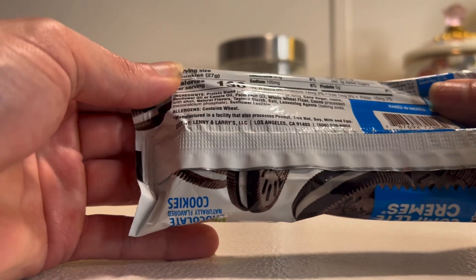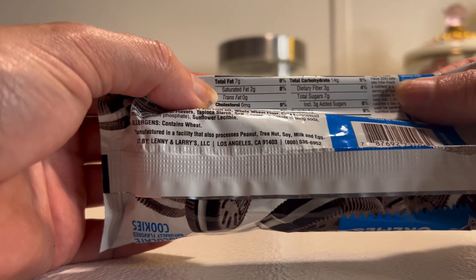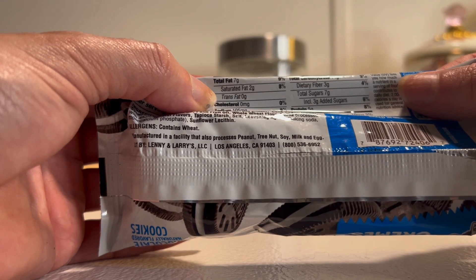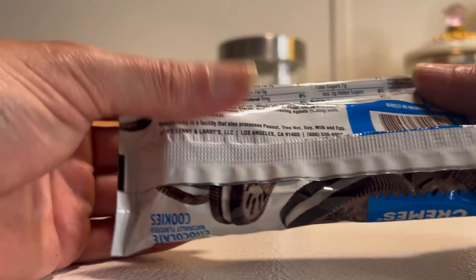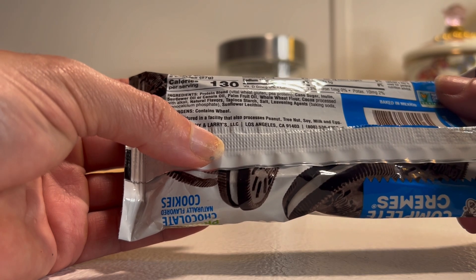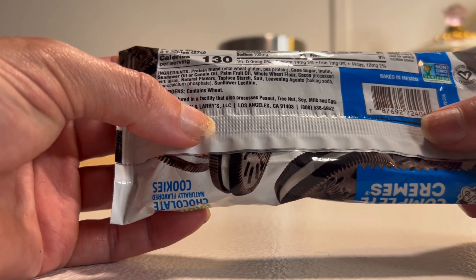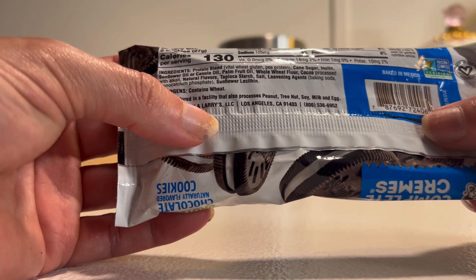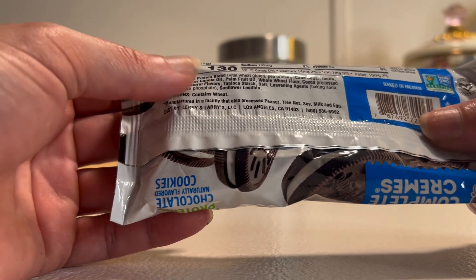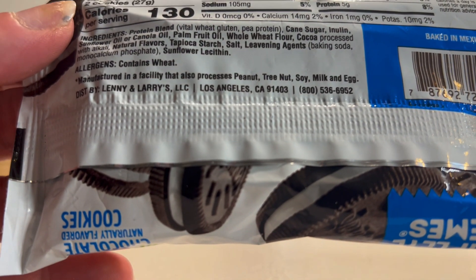Two cookies per serving, 130 calories, and there's three servings in here so there's six cookies. Seven grams of fat, low in sodium, carbohydrates 14 — subtract the fiber and that gives you 11 carbs per two cookies — and five grams of protein. The ingredients include a protein blend: pea protein, wheat gluten, cane sugar, sunflower oil, canola oil, palm oil. That's a lot of different oils if you're trying to avoid those. Whole wheat flour, cocoa, natural flavors, tapioca starch, baking soda. Contains wheat. Manufactured in a facility that also processes peanut, tree nuts, soy, milk, and egg.